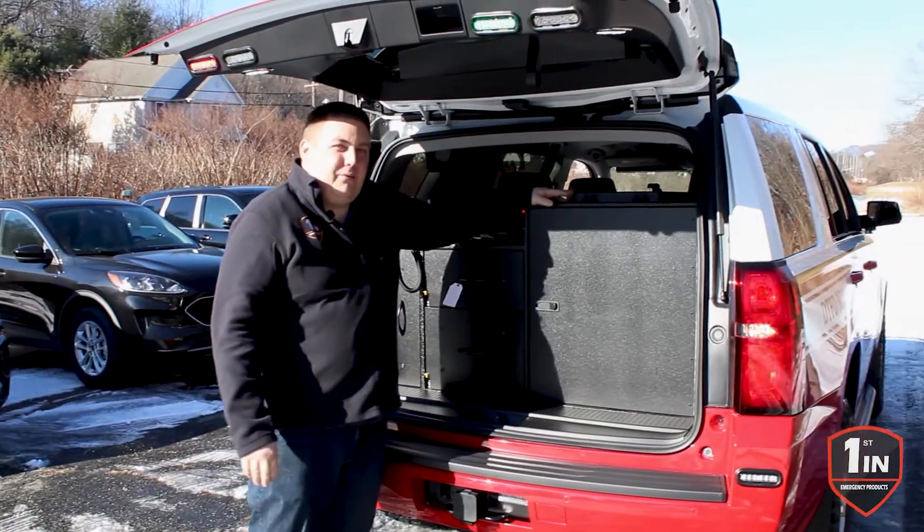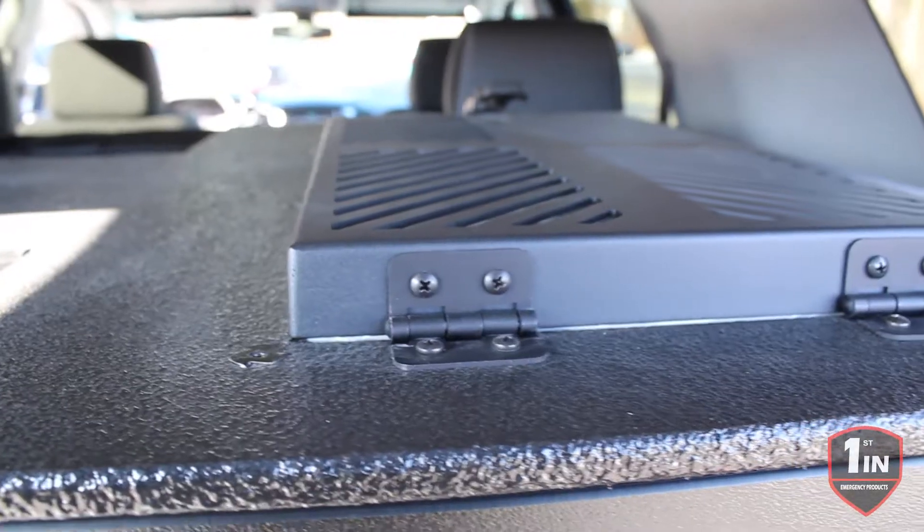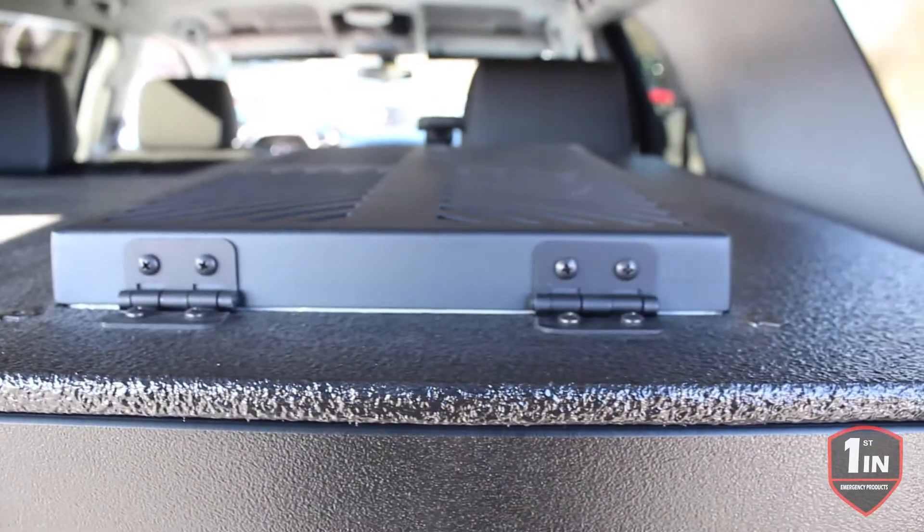This cabinet is a double-deep cabinet, so they have storage on the backside of it. The Gear Safe filter is on top, which allows easy service from the inside of the vehicle.